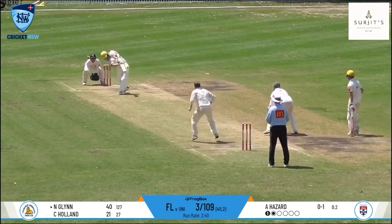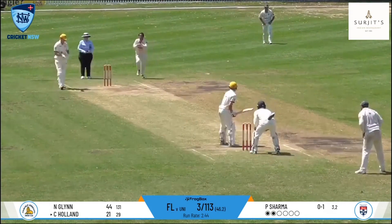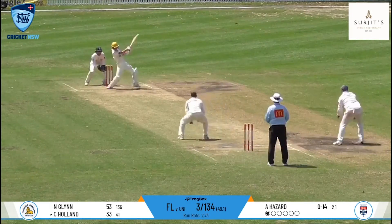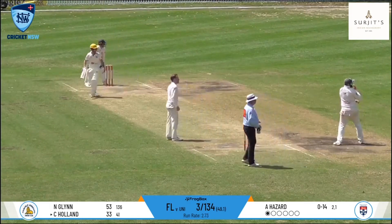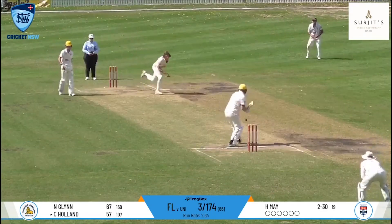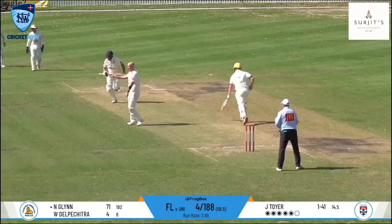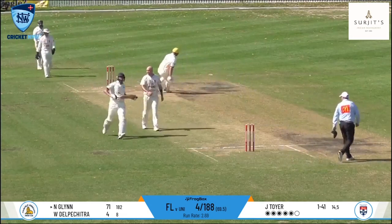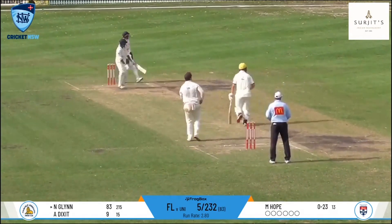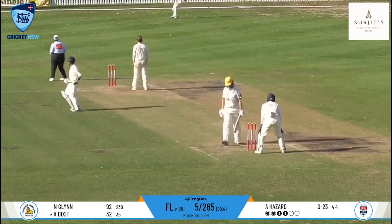Coming in at number 4, Nathan Glynn built a much-needed century partnership with Kobe Holland, both batters making well-made 50s. Holland departed for 62, bringing Arjen Dixit to the crease. The all-rounder made a fluent 34 but lost his partner Glynn for 92, caught on the boundary off the bowling of Andrew Hazard.